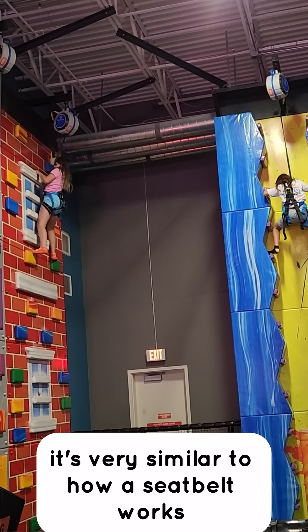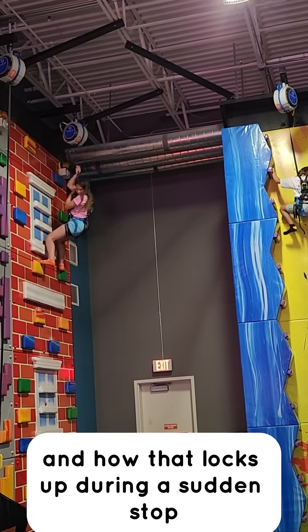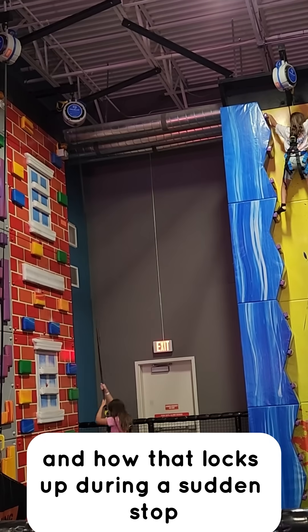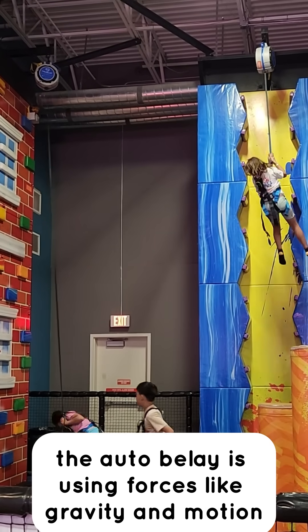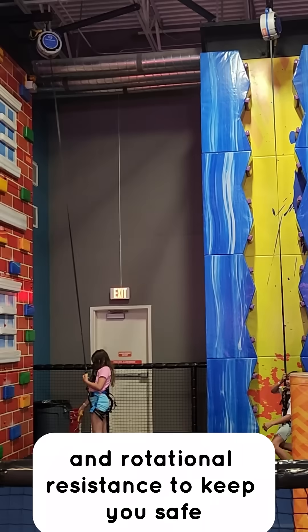It's very similar to how a seat belt works and how that locks up during a sudden stop. And so while you enjoy climbing, the autobelay is using forces like gravity and motion and rotational resistance to keep you safe.